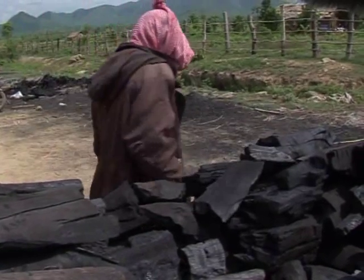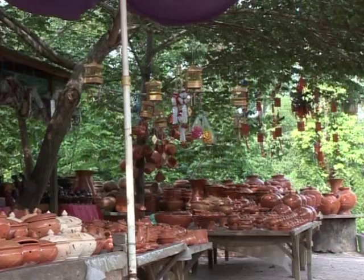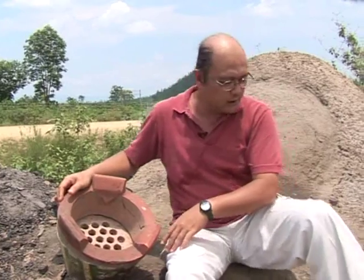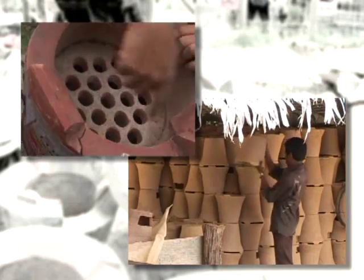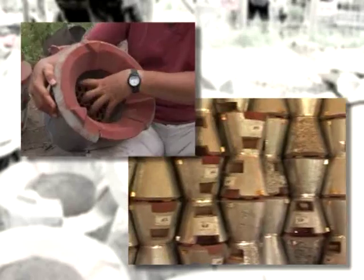Currently there is no realistic alternative to charcoal for cooking, so CFSP have redesigned the traditional stove, making it more efficient and cutting the amount of charcoal used by 22%. Most families use the traditional stove. Based on that, we introduced a new design adopted from Thailand.